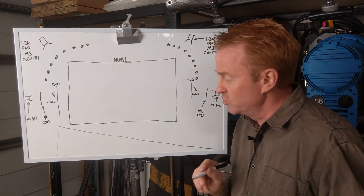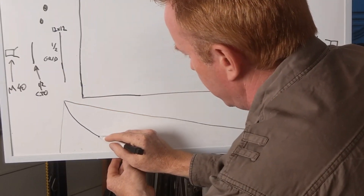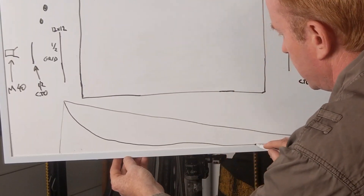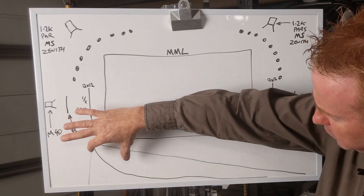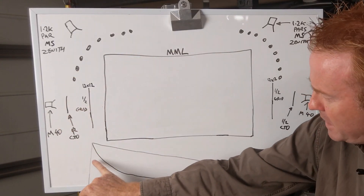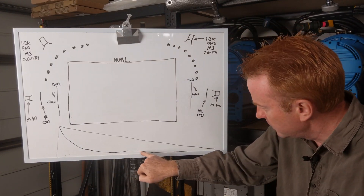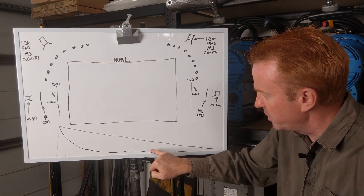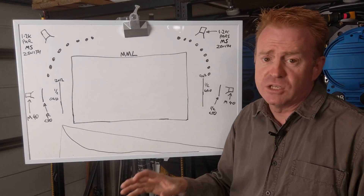Instead of being a nice linear line, light falloff has a curve which starts off very steep and then plateaus out. Close to the light source there are dramatic changes in exposure, but the further away you get from the light source the less dramatic the changes in exposure. I'm going to use our dancers to explain inverse square law and give you an idea of the drop-off rate: it's not linear where double the distance gives half the light.